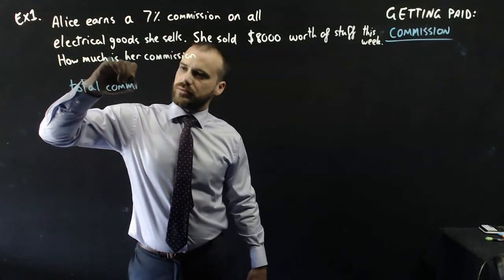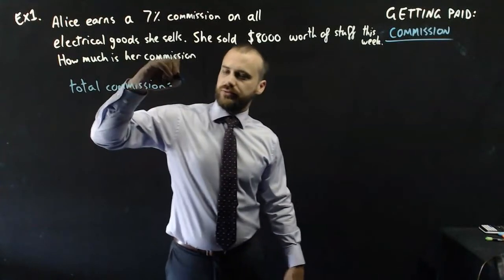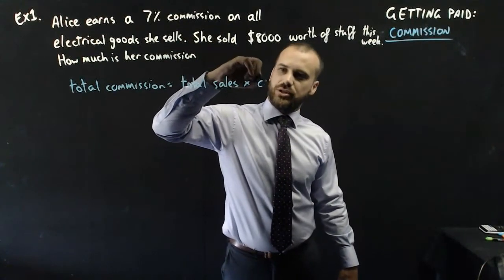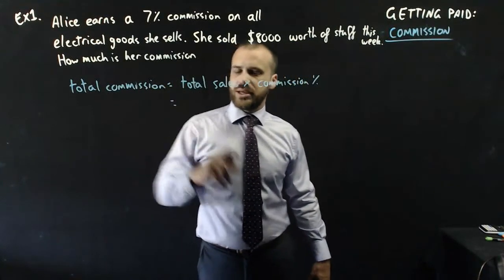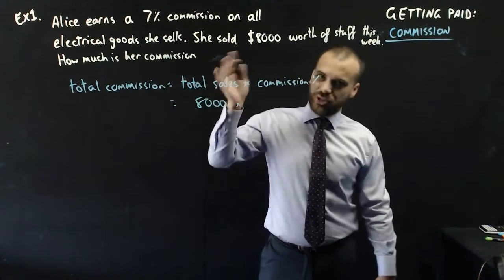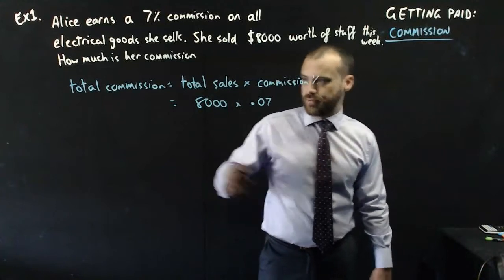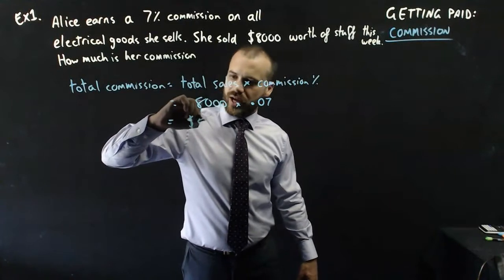Total commission is equal to total sales times the commission percentage. So that's going to be equal to total sales — $8,000 — times the commission percentage, which is 7%. You have to express it as a decimal, so 0.07 is the same as 7%. If you type that into your calculator, you're going to get $560.